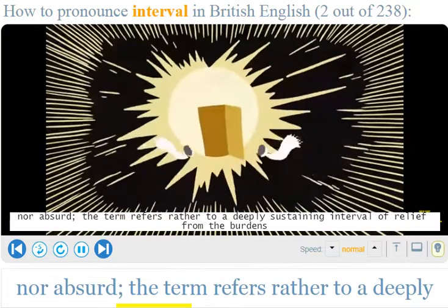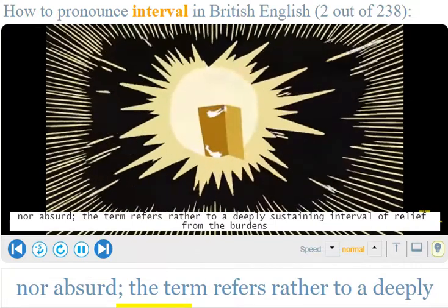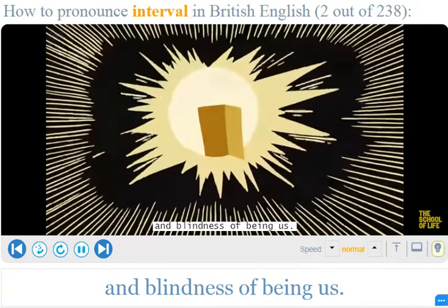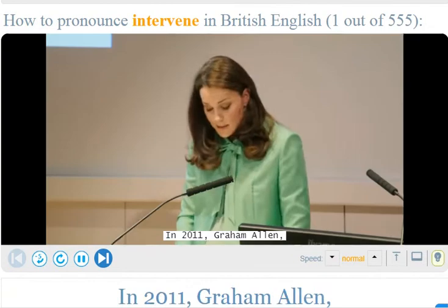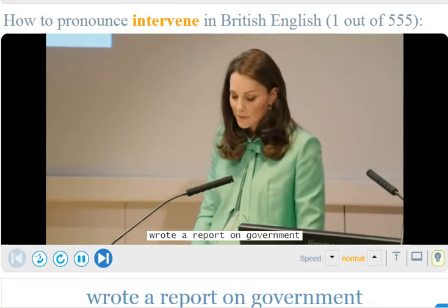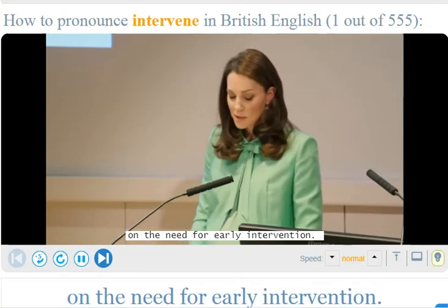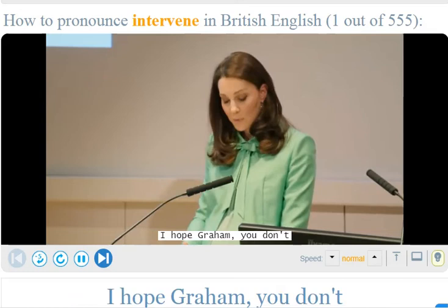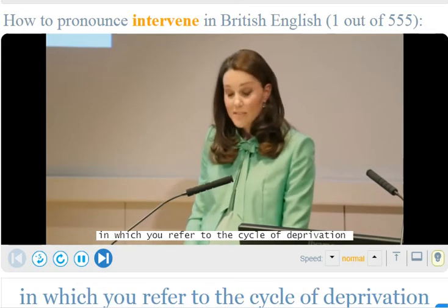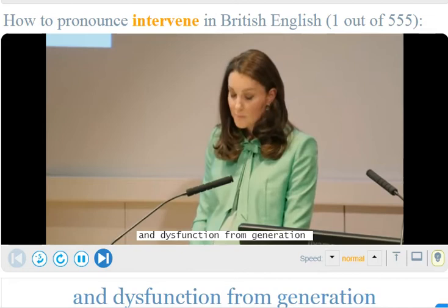A spiritual experience is neither ineffable nor absurd. The term refers rather to a deeply sustaining interval of relief from the burdens and blindness of being us. Graham Allen — who I think is here with us today — wrote a report in 2011 on the need for early intervention. I hope Graham you don't mind me quoting from your report, in which you refer to the cycle of deprivation and dysfunction from generation to generation.